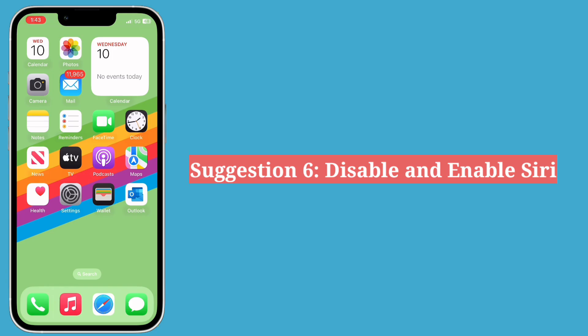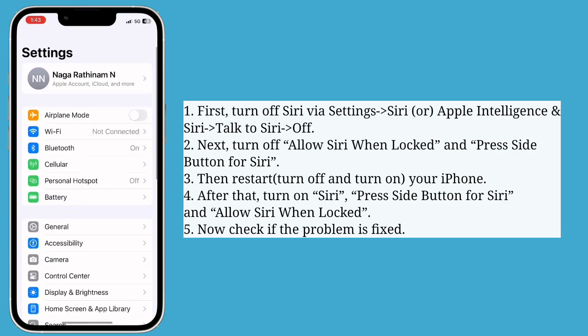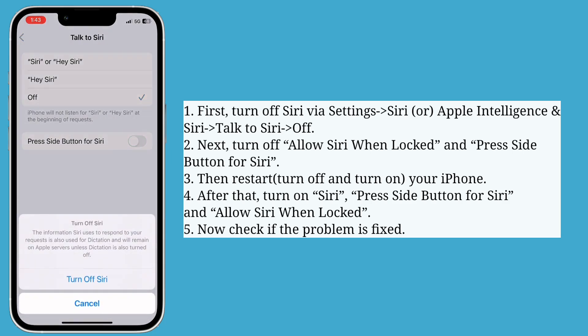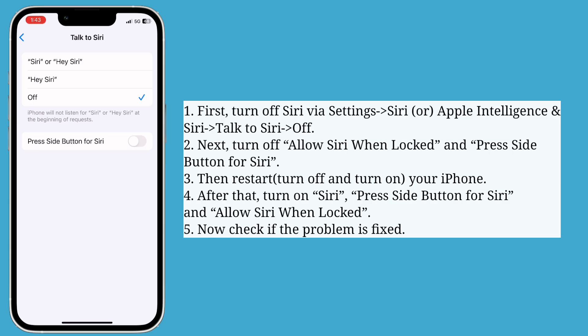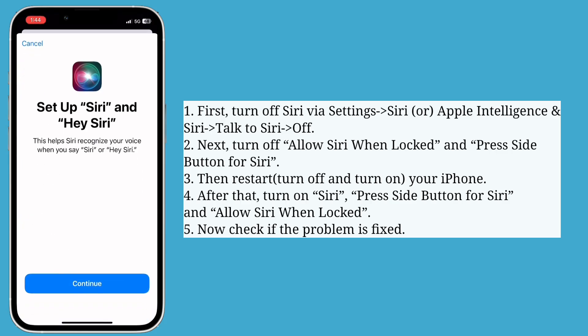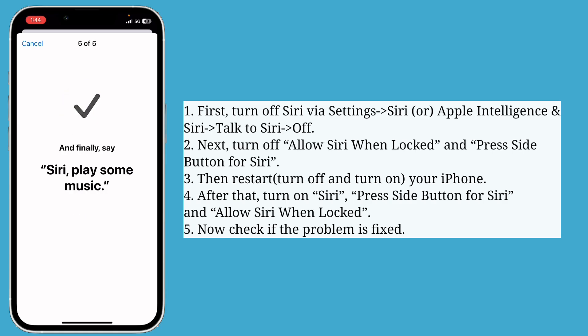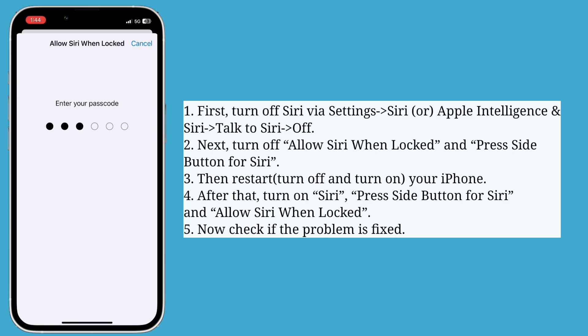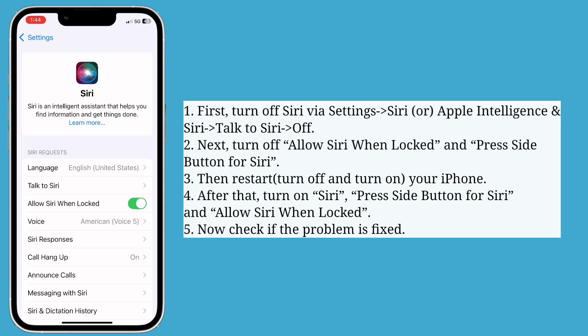Sixth suggestion is disable and enable Siri. First turn off Siri, then turn off Allow Siri When Locked and Press Side Button for Siri. Then restart your iPhone. After that, turn on Siri, press Side Button for Siri, and Allow Siri When Locked. Now check if the problem is fixed.